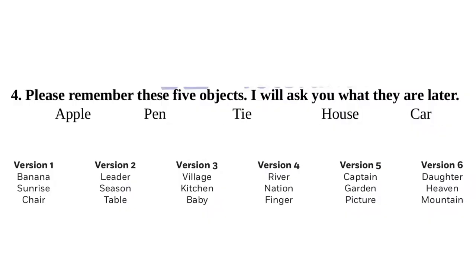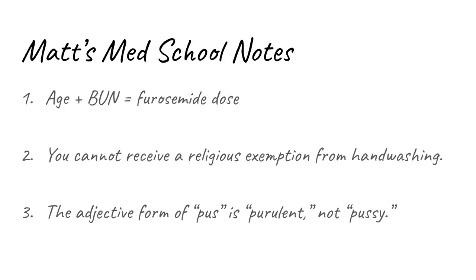Next we have 5-item recall. 5-item recall is a lot harder than 3-item recall — it's unfair, honestly. I only remember like 3 things from med school.